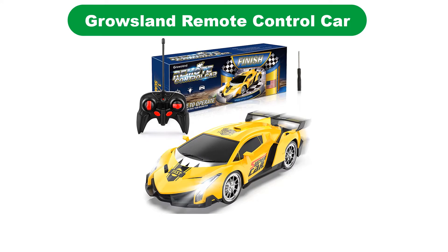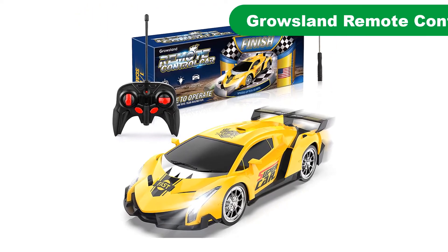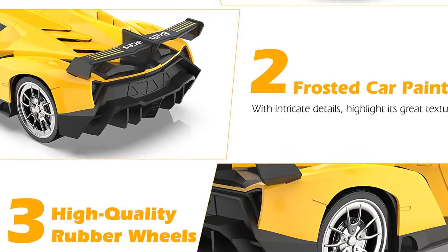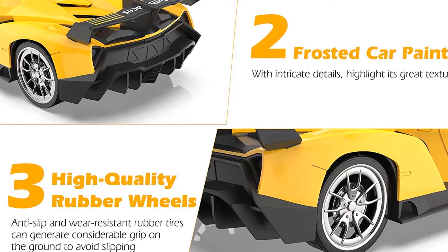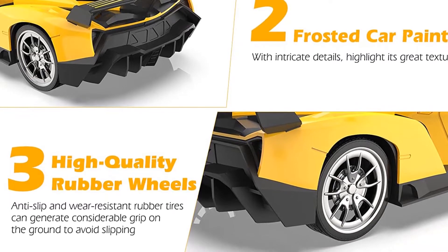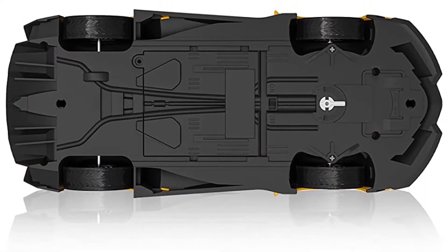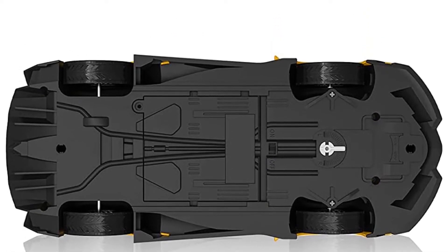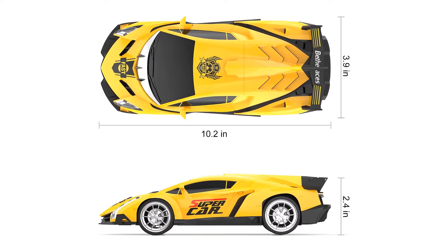Number 2. Our second best pick is the Grossland Remote Control Car. If you spend even a few minutes searching for remote control cars on Amazon, you'll be absolutely amazed by how much you can actually spend if you decide to get into the hobby in a serious way. However, there are some pretty good cheap and cheerful options available as well, so there's really no need to break the bank when getting started. Among these, Grossland's little supercar comes in at under $20.